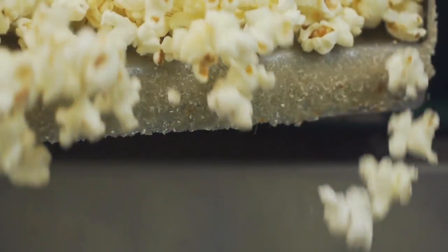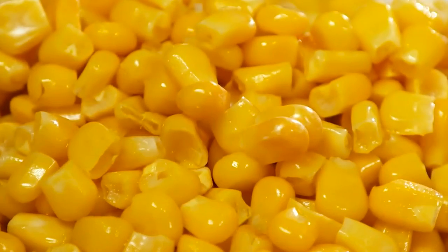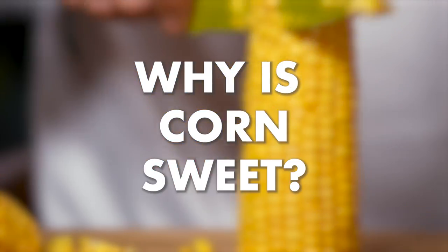It's corn. It comes popped, in flakes or straight off the cob. But have you ever wondered how corn gets its sweetness?